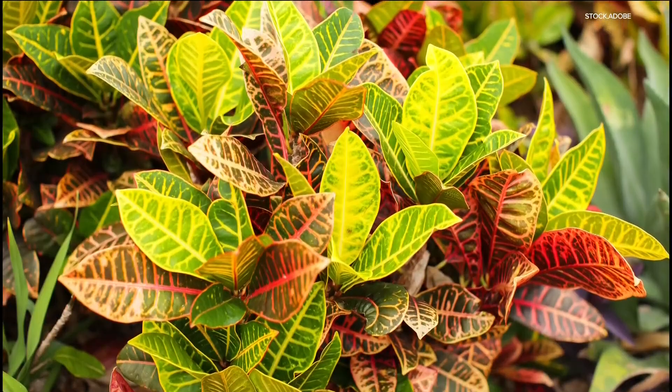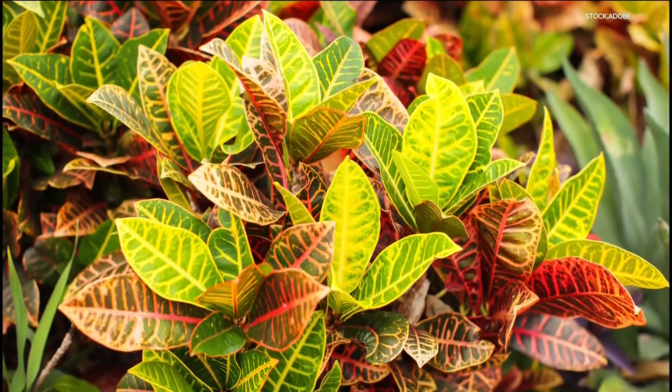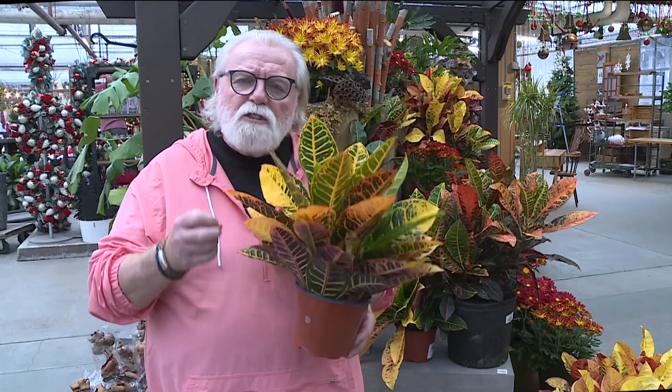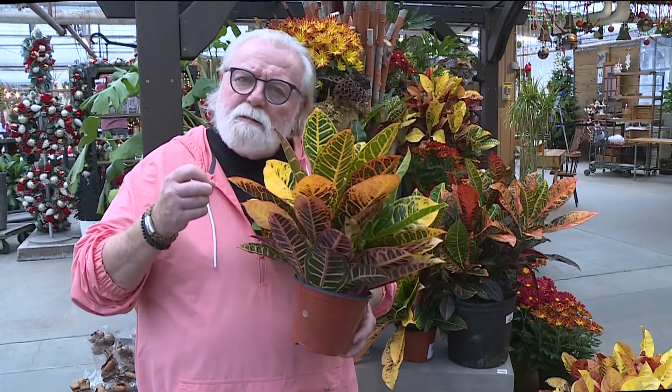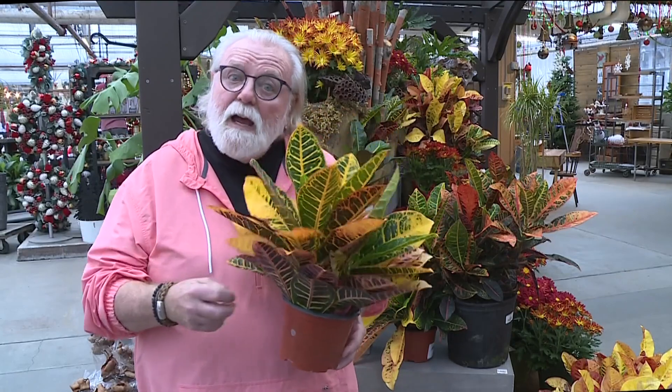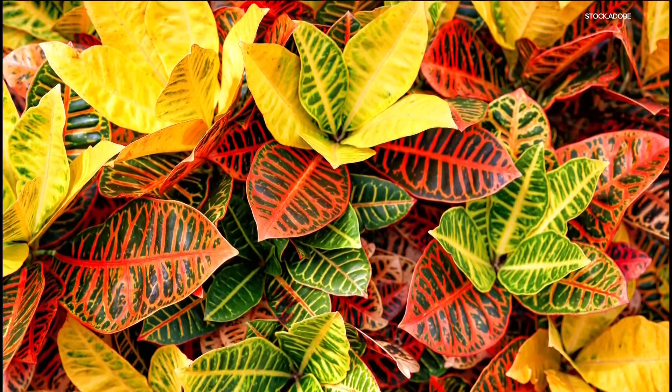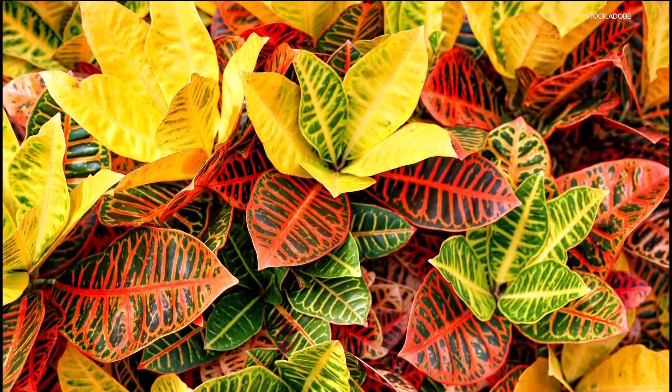My number one of high maintenance plants is a croton. It is gorgeous and beautiful, but it needs such exacting water and bright, bright, bright light. And if you've got one, it'll fall apart. So as far as I'm concerned, super high maintenance croton.